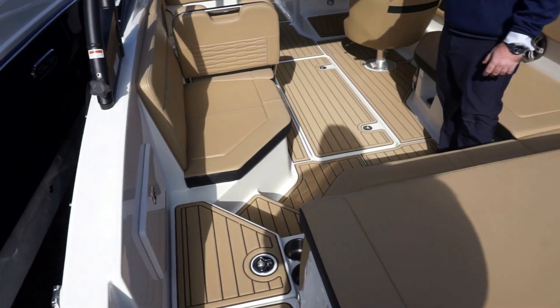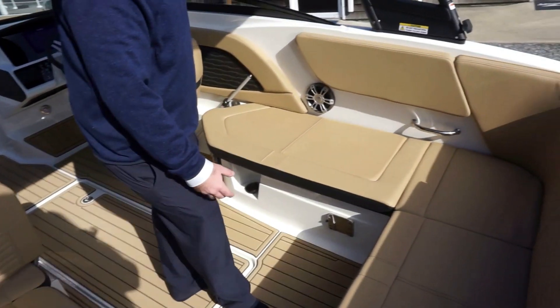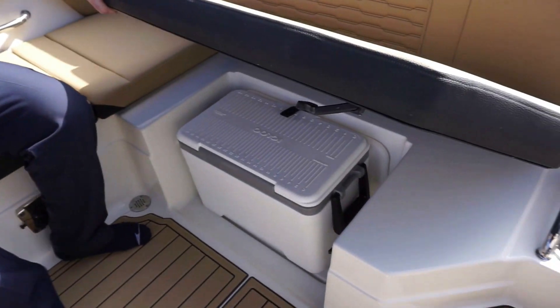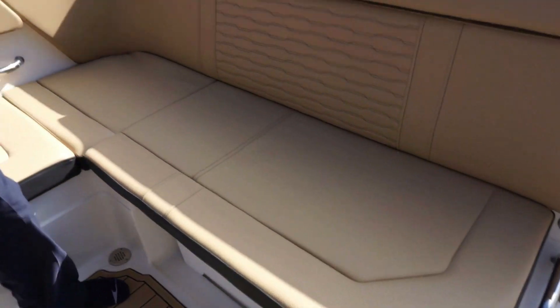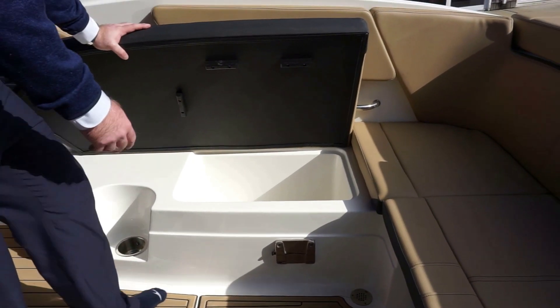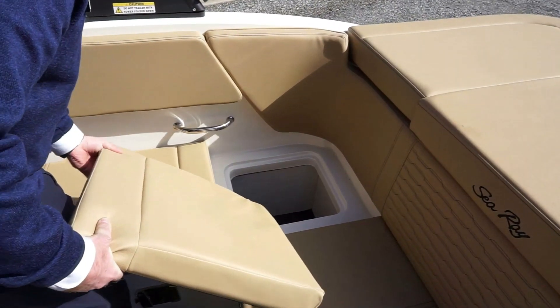Moving into the boat, we have Sea Deck throughout all the way up to the bow, and the Dune upholstery package. Sea Ray gives you a nice Igloo cooler off the deck with dedicated storage, another cooler that is insulated with a drain, and then dry storage here.